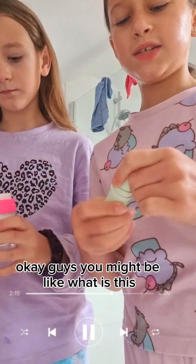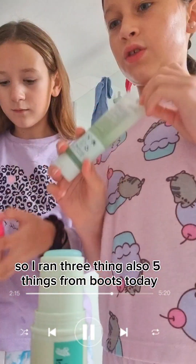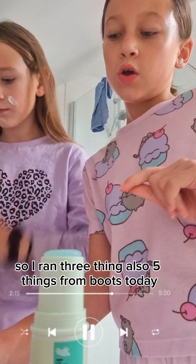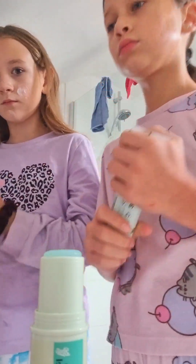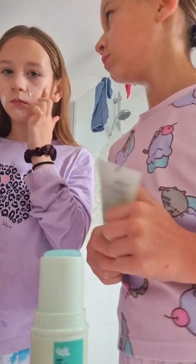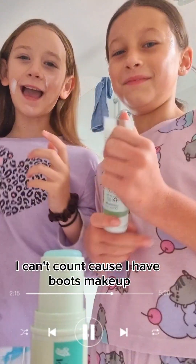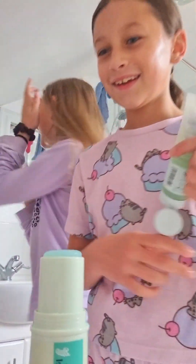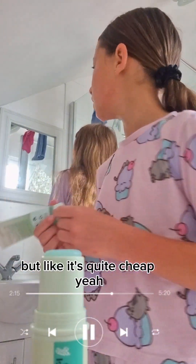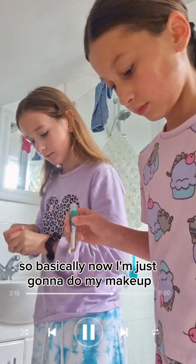You might be wondering what this is — it's also from Boots. I brought quite a few things from Boots today, including their makeup and skincare, and it's really cheap. Basically now I'm just going to do my makeup.